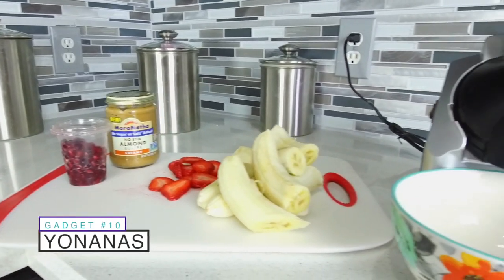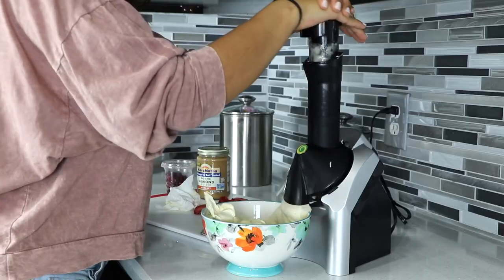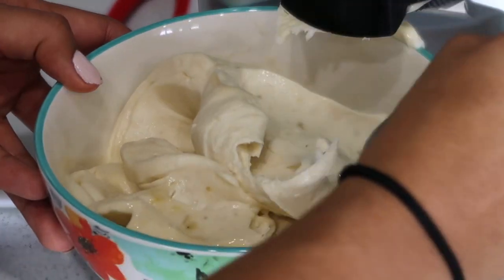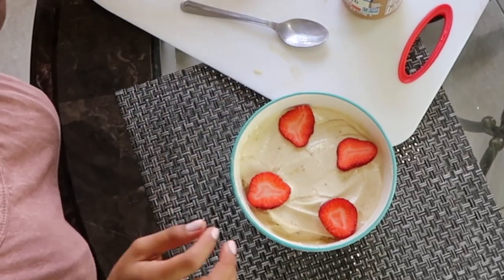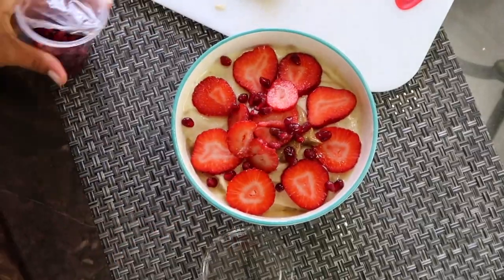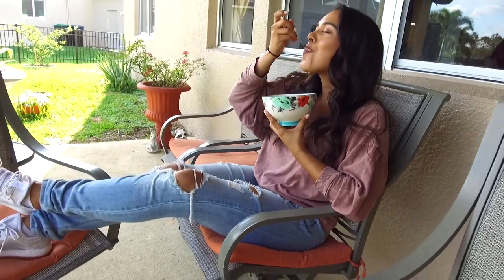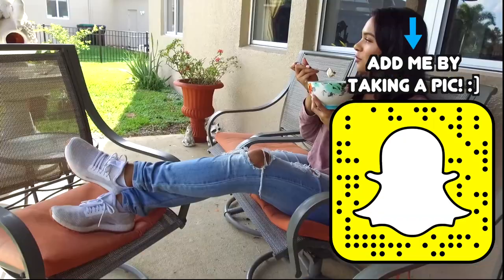Basically, what you do is put in frozen fruit — you don't even have to add dairy — and what does it make? Ice cream! More like nice cream because it has no dairy, no sugars, no nothing. You can just decorate and add anything you want. I like to add almond butter to banana ice cream, pomegranate, strawberries. I've been indulging in this every day — on Snapchat in the mornings I have this for breakfast.